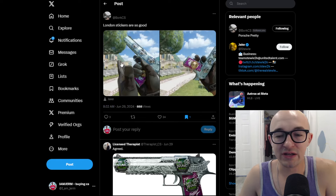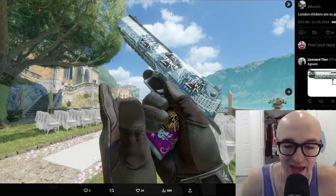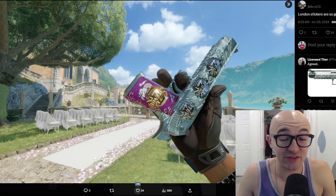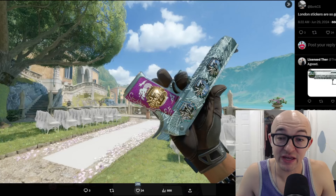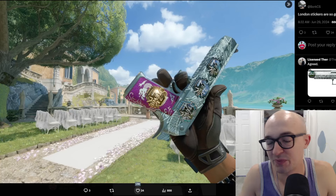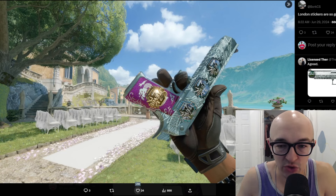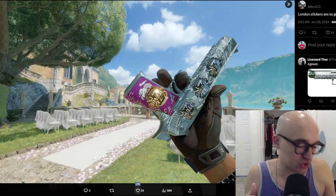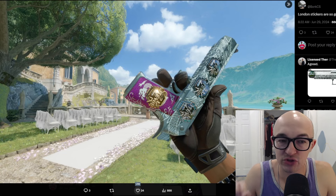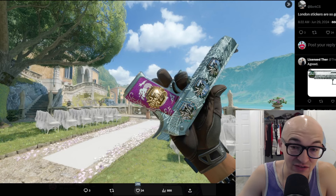Bork tweeted out that London stickers are so good, and here's what some London sticker crafts look like — you can see the Stewie2K London sticker. They are bordered and have a pretty crazy, weird border which at certain points a lot of people, myself included, would have thought were a little ugly. But as borderless stickers start to become less cool, I start to appreciate the old unique qualities of bordered stickers, and London's are some of that.